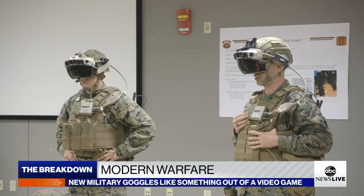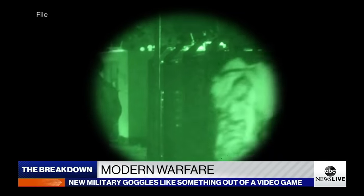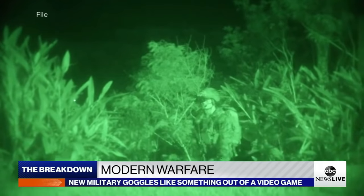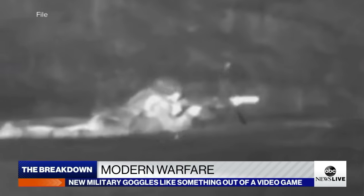The goggles are a big improvement to the equipment soldiers use now on the battlefield. Night vision no longer means looking through what looks like a straw, but a full 180-degree view. And with the turn of a knob, thermal technology does something night vision goggles can't do — smoke environments become clear as day.